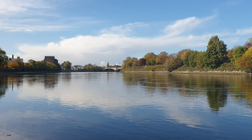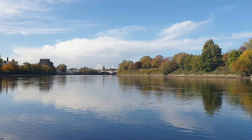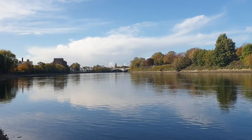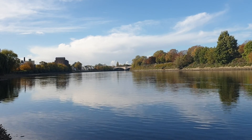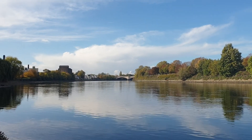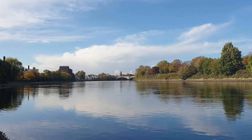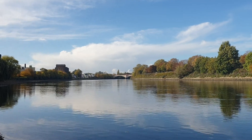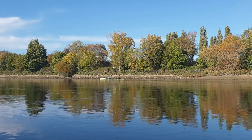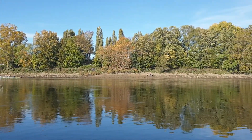Hello everyone, welcome to another riverside wandering. Those of you who have seen my previous riverside ones are familiar with this site, but it's beautiful nonetheless. The bridge you can see in the distance is called Chiswick Bridge. Before we turn completely, let's admire the autumnal colors on the other side — it's so beautiful.